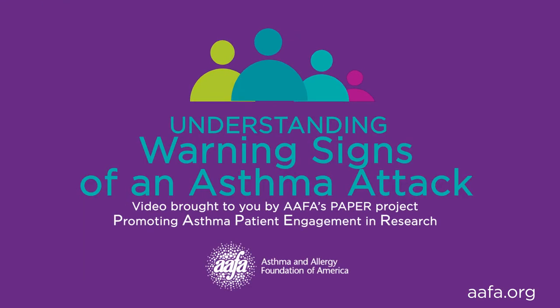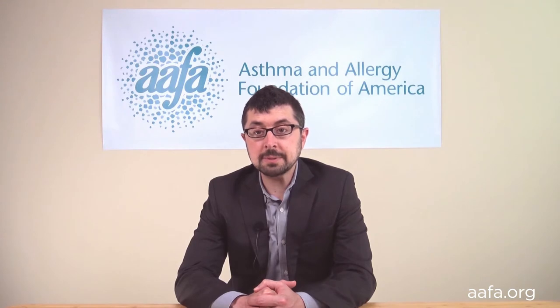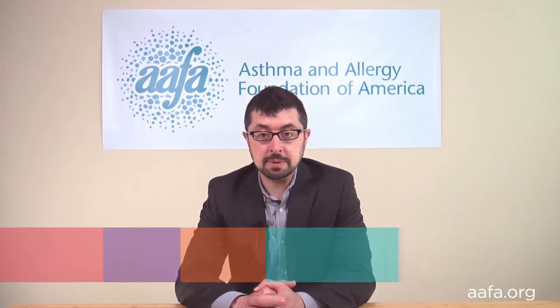This segment will cover warning signs of an asthma attack. After watching this segment you will have a better understanding of the warning signs of an asthma attack and an asthma episode, and recognize asthma triggers. What are the signs of a severe asthma attack? Understanding the different types of asthma symptoms can help you recognize when you're having a severe asthma attack.